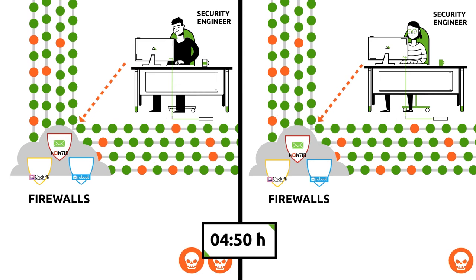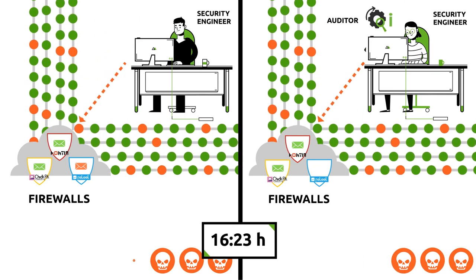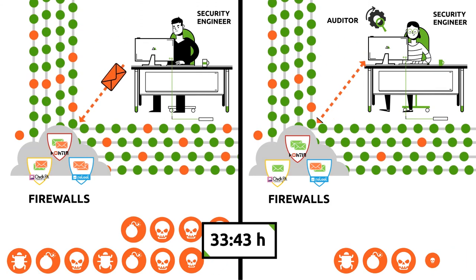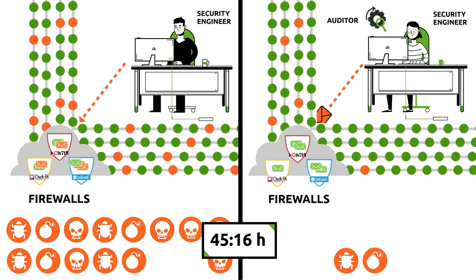Prevention is equally important as detection and response. That's where Synapsa Firewall Auditor comes in. It is a tool for real-time rule set assessment, for alerting and avoiding misconfigurations. It is able to detect and disable a faulty policy immediately.